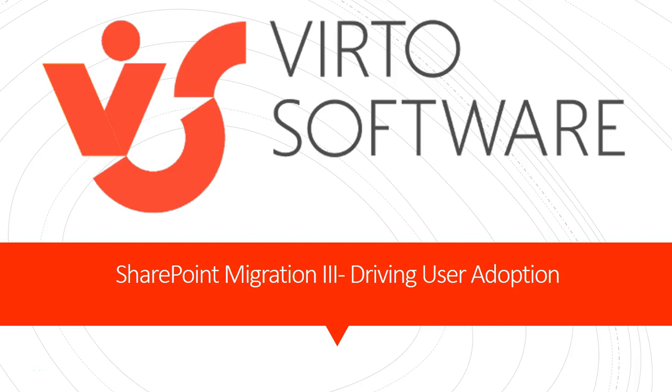Hello, my name is Eileen. Thank you for joining me for the third and final video in our migration series. In this video, I will be discussing how to drive user adoption in your SharePoint migration project.